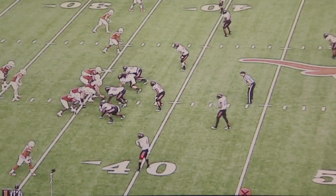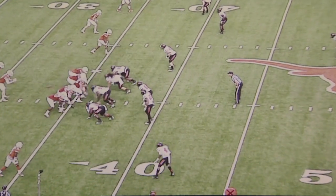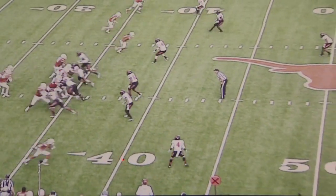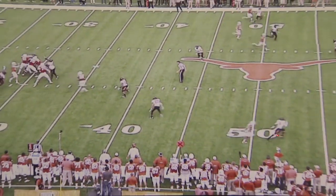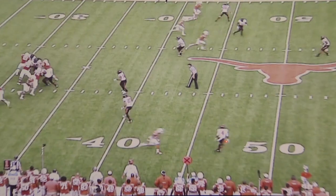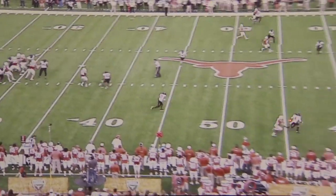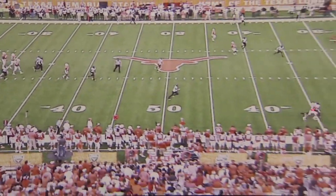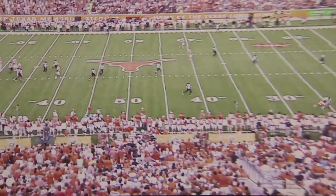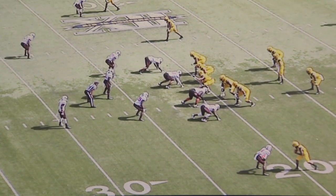Now we see Justin in off coverage — the previous clips he's been in press coverage, so he's off now, playing over the top of the receiver, trying to give the quarterback a different look to make him believe he's going to play soft and underneath. What we trained Justin to do — and he does a really good job of it here — is play this receiver just as if he was playing press coverage. Once the receiver pushes down the field, he's going to cut the receiver off, get in the vertical line, and give the receiver no chance to play the deep ball.